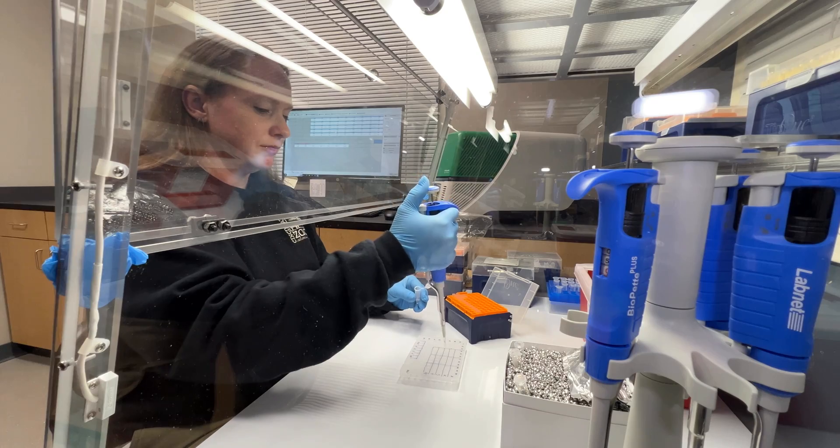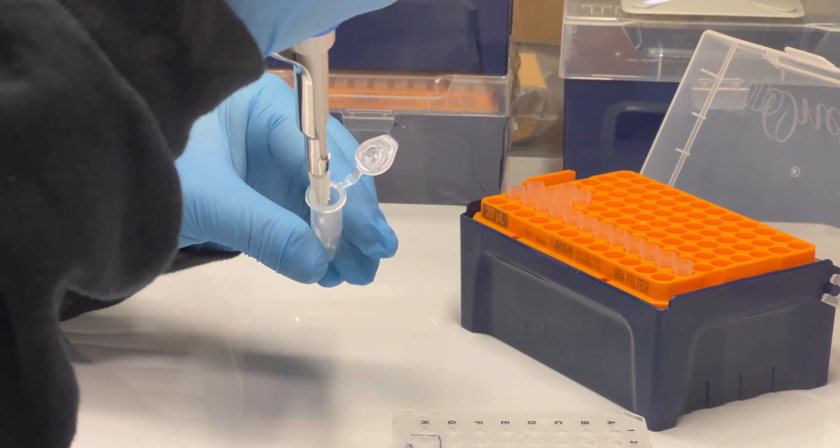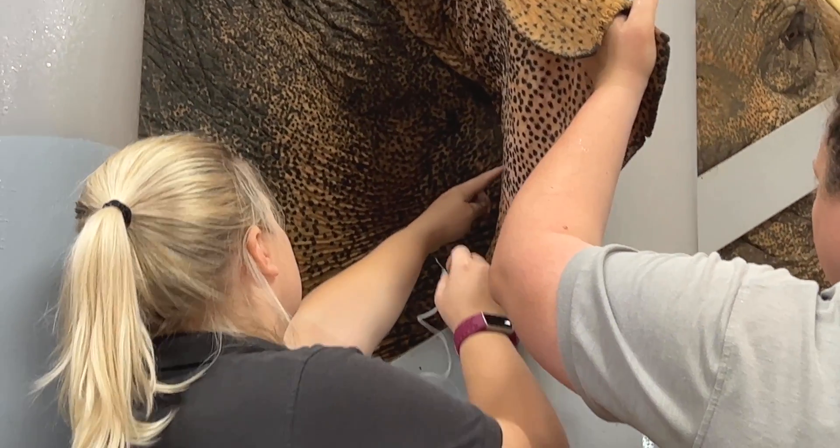This lab allows us to have diagnostics performed with results the same day blood is collected. The training of the elephants is really important, and our keepers are great at training and building relationships with them. We use PCR to test for virus in both blood samples and in trunk washes.